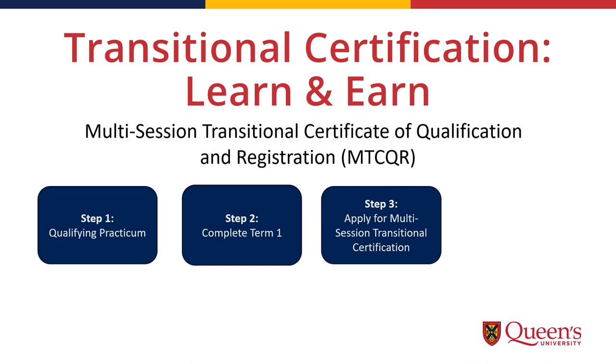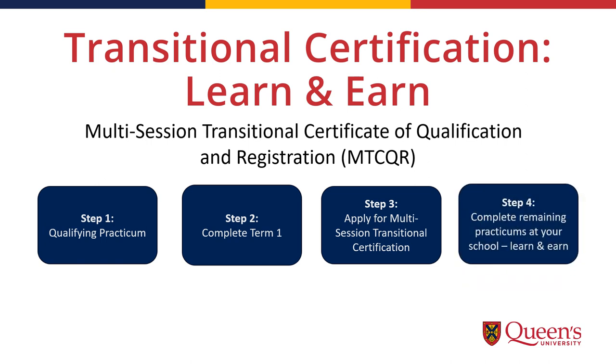Step 3 is to apply for the Transitional Certification through the OCT. Once you receive the Transitional Certification, you are able to use your workplace as your practicum experience, which means you can learn and earn.